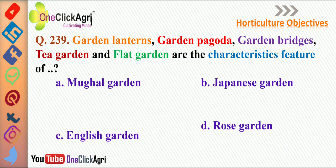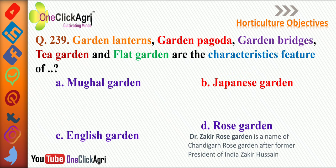The next question: garden lanterns, garden pagoda, garden bridges, tea garden, and flat garden are characteristic features of the Japanese garden. The rose garden is also called Dr. Zakir rose garden, named after former President of India Zakir Hussain, and is located in Chandigarh.